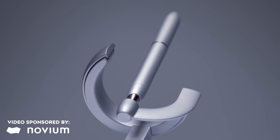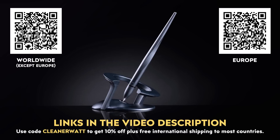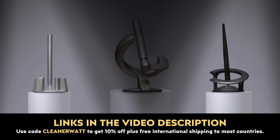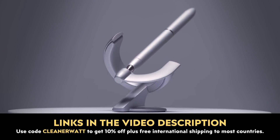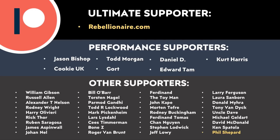I would love to know what you think about all this in the comments section below. Thank you to Novium for sponsoring this video — remember to check out the Novium Hoverpens by clicking the link in the video description and enjoy a 10% discount and free shipping to most countries on all Hoverpens with code CLEANERWAT. Thank you so much for watching this video all the way through to the end, and thank you to all of those who support me through Patreon — your support makes a big difference and helps make these videos possible.